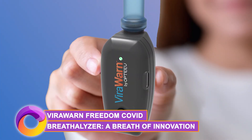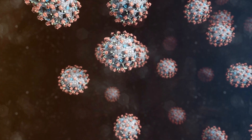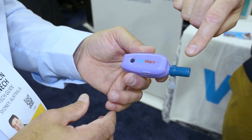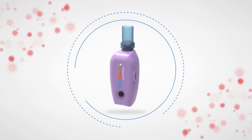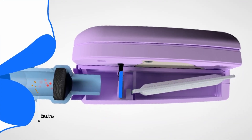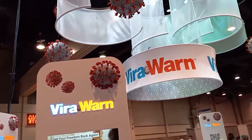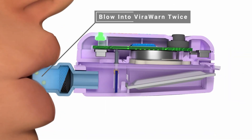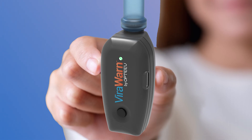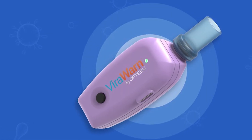ViraWarn Freedom COVID Breathalyzer — a breath of innovation. The fight against COVID-19 ended up giving birth to the ViraWarn Freedom COVID Breathalyzer. This handheld marvel offers rapid and non-invasive virus detection by analyzing breath samples. Imagine the transformative impact on our future testing approaches — a true breath of fresh air in the fight against possible deadly viruses. This device is not just a game-changer; it's a revolutionary step towards hassle-free testing.